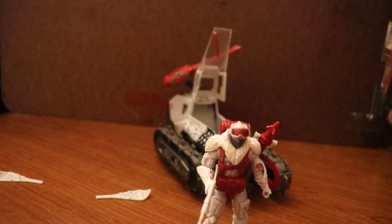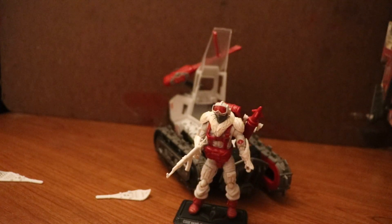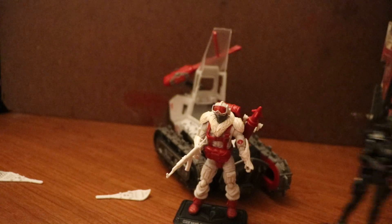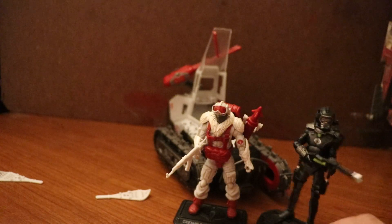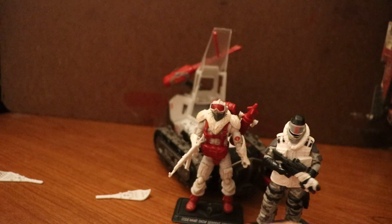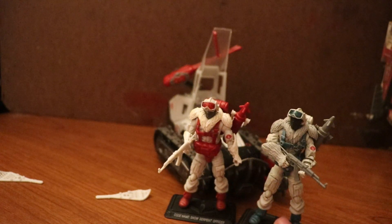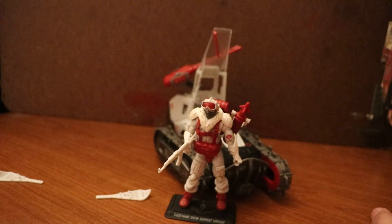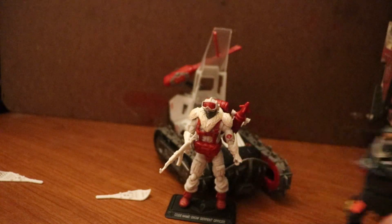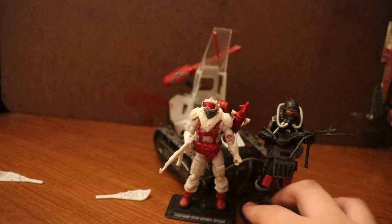My camera sadly died. For size comparisons: here he is with a Razakoba eel, an Ice Viper, a Snow Serpent multi-pack version, a Paraviper, and a Razakoba Paraviper. Snow Serpents are technically eels, as I mentioned in my previous video.